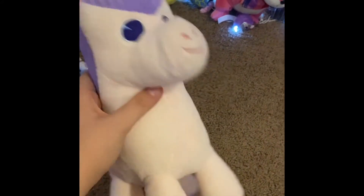This unicorn — I don't remember what book she's from, but she's super cute. She has a nice texture.